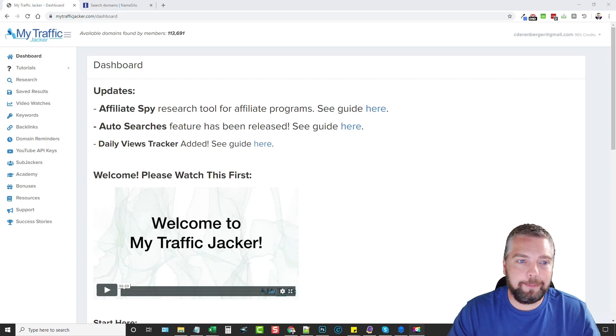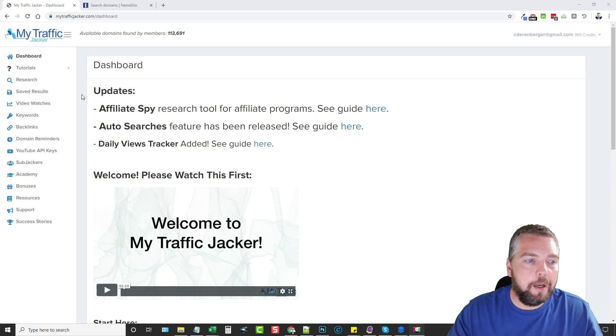This is the dashboard of my Traffic Jacker. The difference between version 1 and 2 is that this is now a credits-based system — I currently have 965 credits, and each search uses one credit. Depending on the upsells you purchase, you may or may not have all the features I have. For details on those upsells, be sure to read about them on my website before you buy.